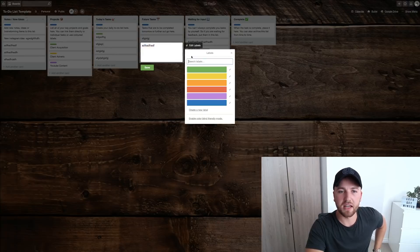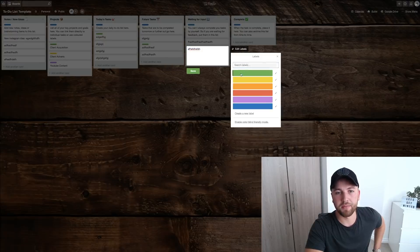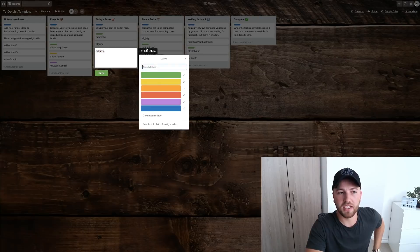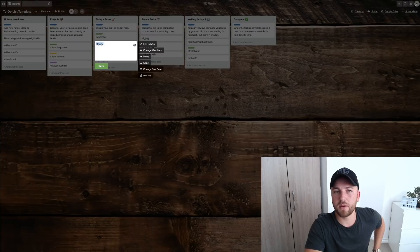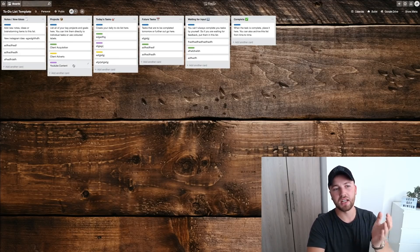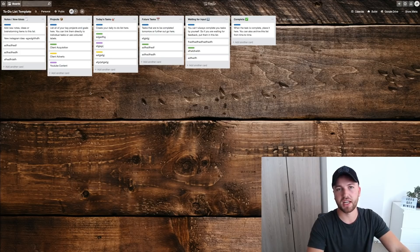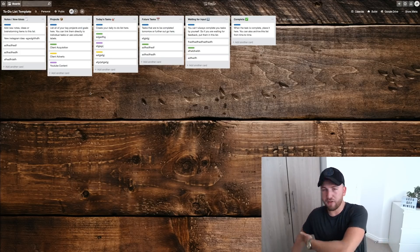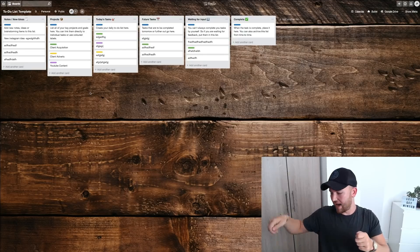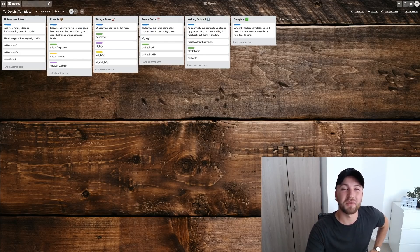You can edit your labels to reflect which project each card corresponds to — so you'd instantly know this card is to do with client acquisition, this one is to do with adverts, and so on. If you want to work on YouTube content today, you can look at your project list and see all the purple tasks you need to work on. It's just a way to file everything, exactly like a desk organizer with colorful tabs.